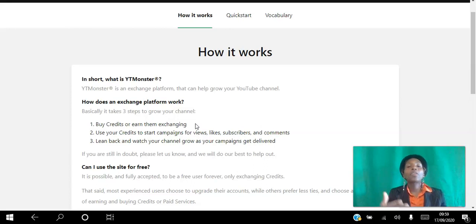After you buy or earn your credits, the next step is to use those credits to start campaigns. You can create a campaign for views to a particular video, a campaign for likes, a campaign for subscribers, a campaign for comments — whatever you want. The last step is to lean back and watch your channel grow as your campaigns get delivered.